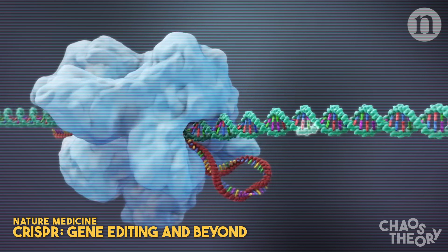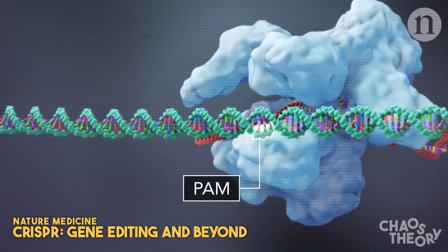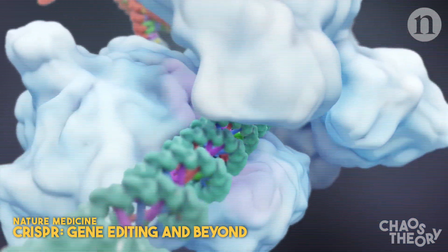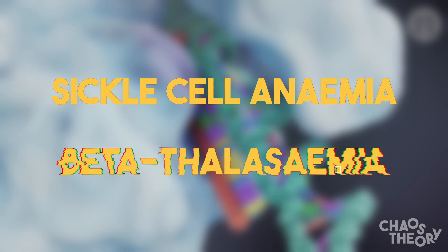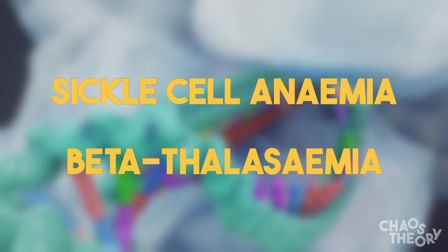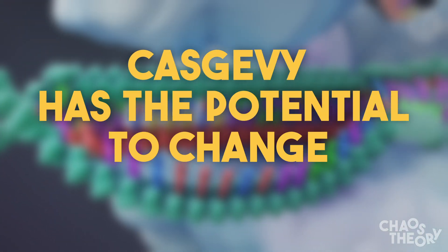For the first time in the world, a CRISPR-Cas9-based medical treatment has been approved in the UK. This gene editing treatment, called Cascovy, is now approved to treat two diseases: sickle cell anemia and beta-thalassemia, both of which are painful, difficult to treat, and can result in death. Cascovy has the potential to change all of that.